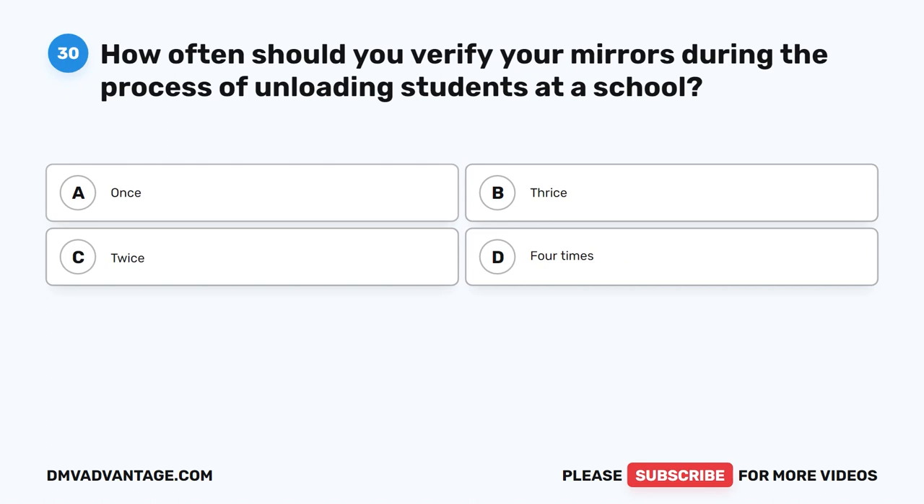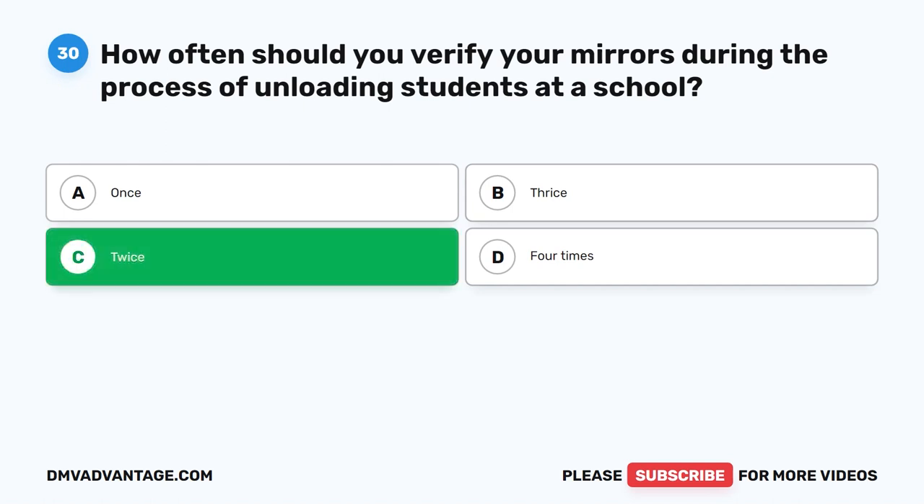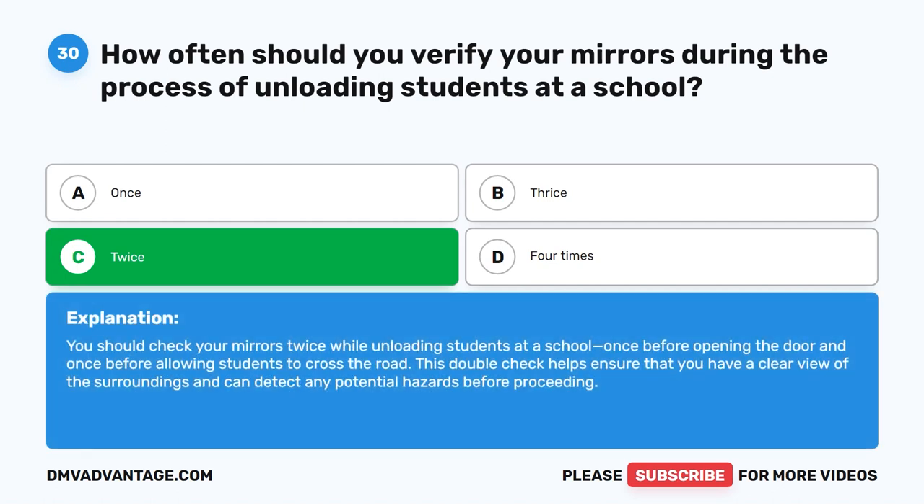Question thirty. How often should you verify your mirrors during the process of unloading students at a school? The correct answer is C: Twice. You should check your mirrors twice while unloading students at a school — once before opening the door, and once before allowing students to cross the road. This double-check helps ensure that you have a clear view of the surroundings and can detect any potential hazards before proceeding.